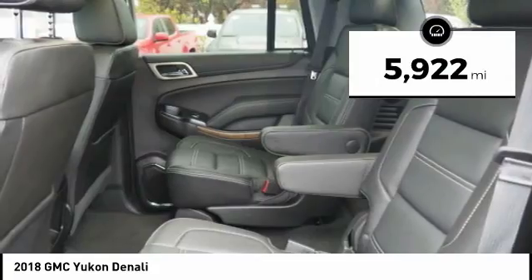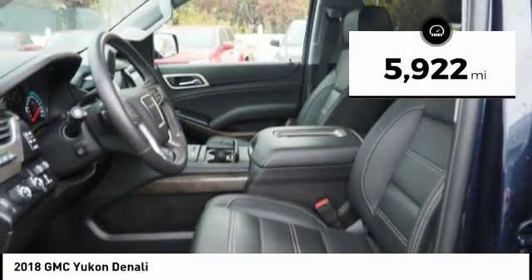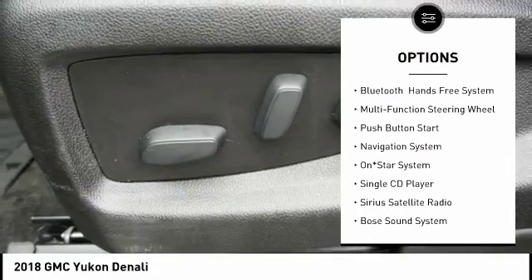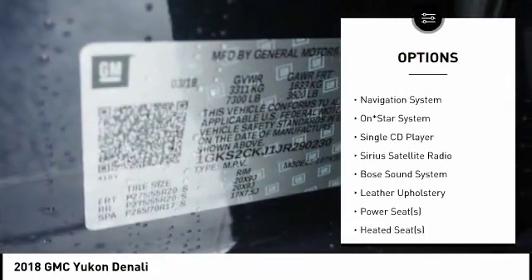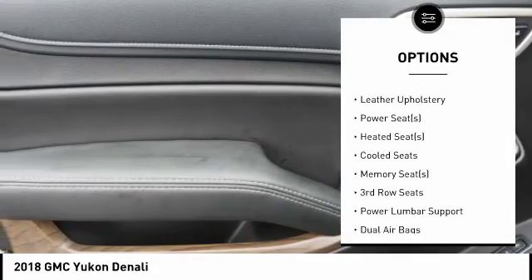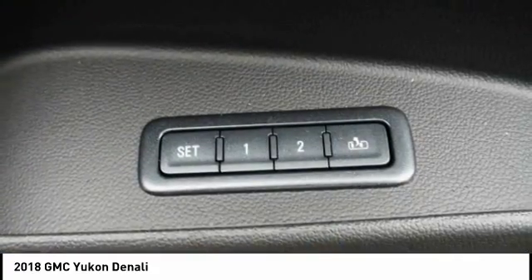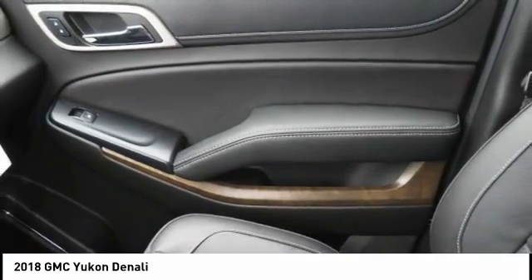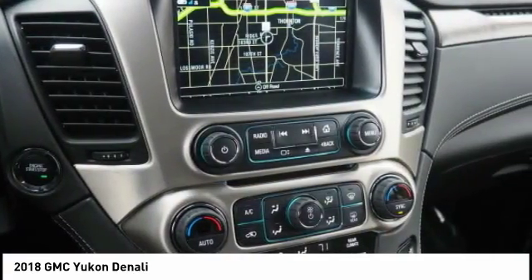This vehicle has less than 6,000 miles. Here are some of this vehicle's great options: remote engine start, traction control, heated seats, Bose sound system, navigation system, backup camera, dual airbags, air conditioning, alloy wheels, and cruise control. This beauty will make even your house keys jealous. Drive it today.